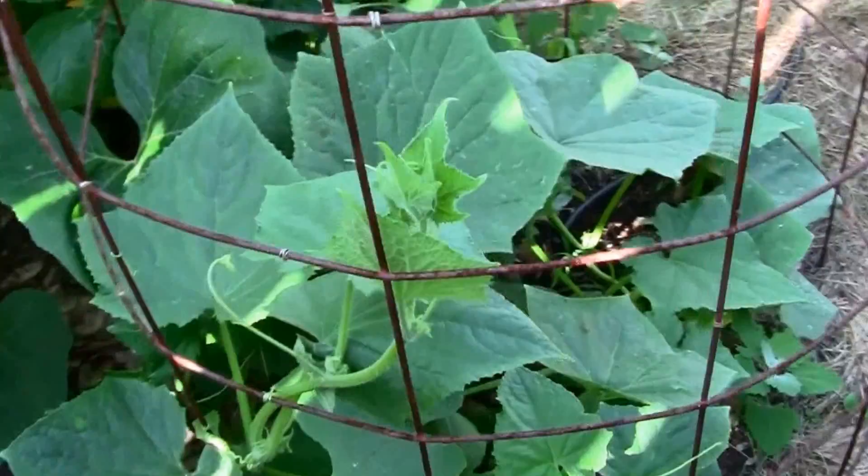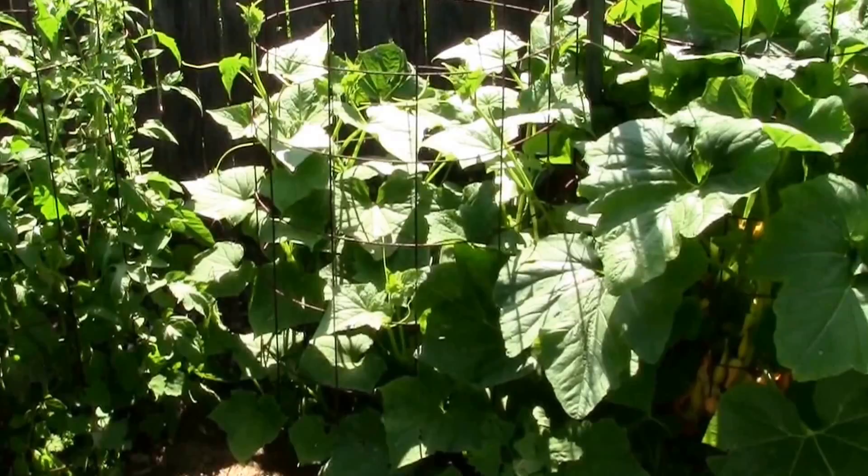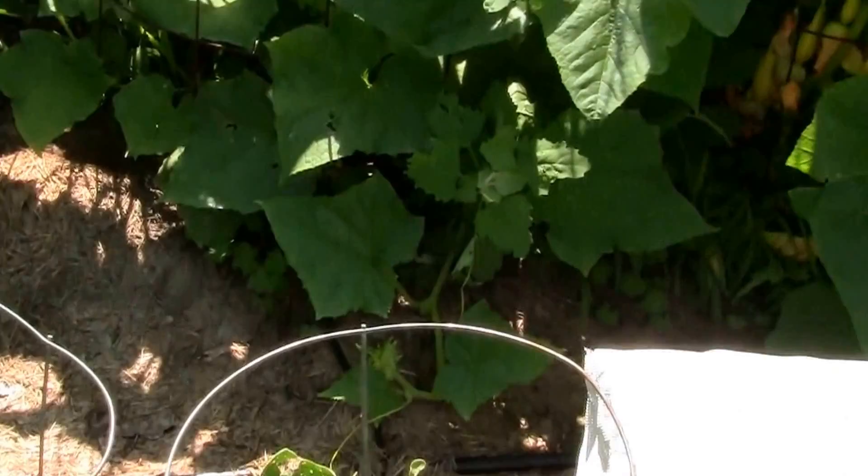It's June 11th and this is our Straight-A cucumber plant. It's really starting to grow well. Looks like I have one vine that's trying to escape — I'm going to have to retrain that one. I missed that this morning. But looking forward to having some of these on our dinner table soon.